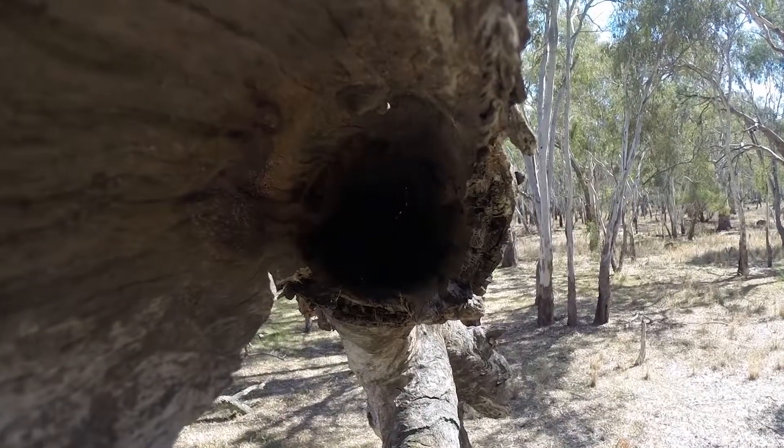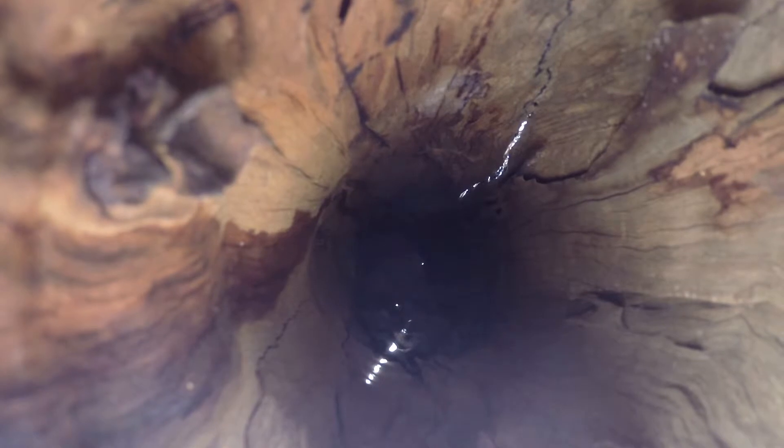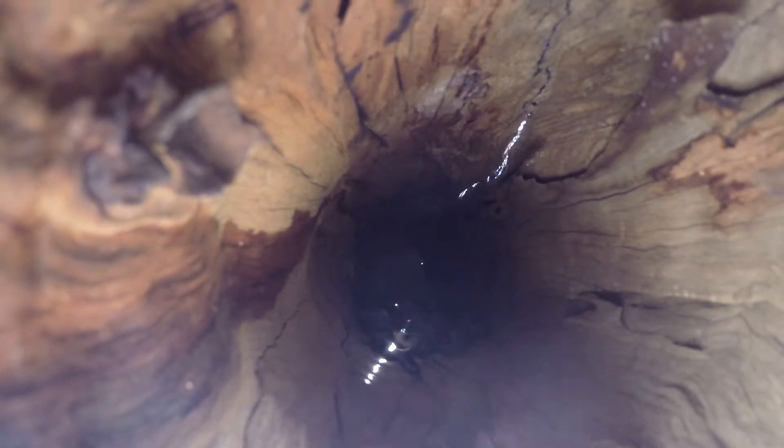Nest hollows are important because they're a space where a lot of our local native animals and birds need those spaces to breed and to shelter. In the case of some of our nocturnal animals, they shelter during the day so that they can go out and forage at night.